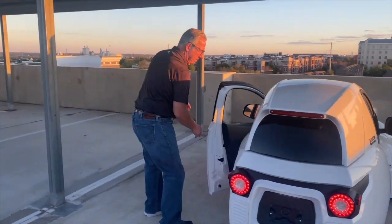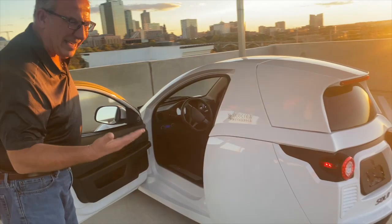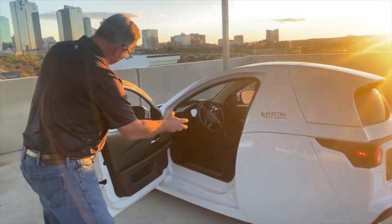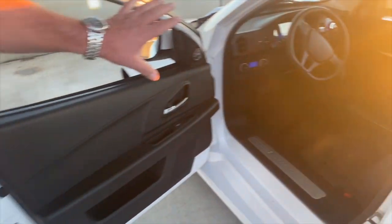You open the door — this is the white vehicle; we also have it in red, black, and silver. You have an elegant black leather-wrapped interior with a lot of features in here.